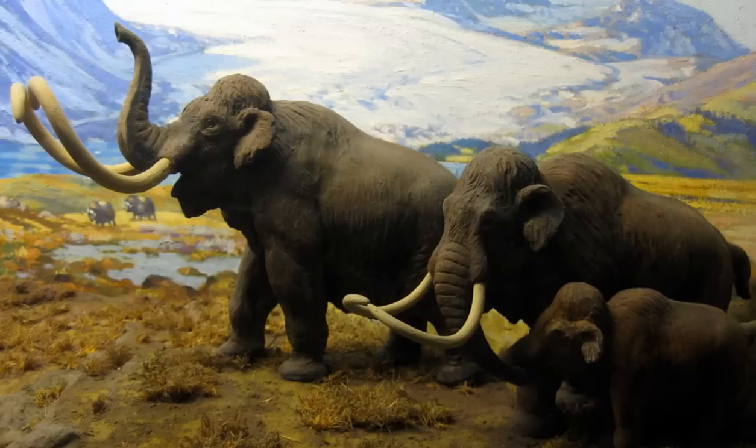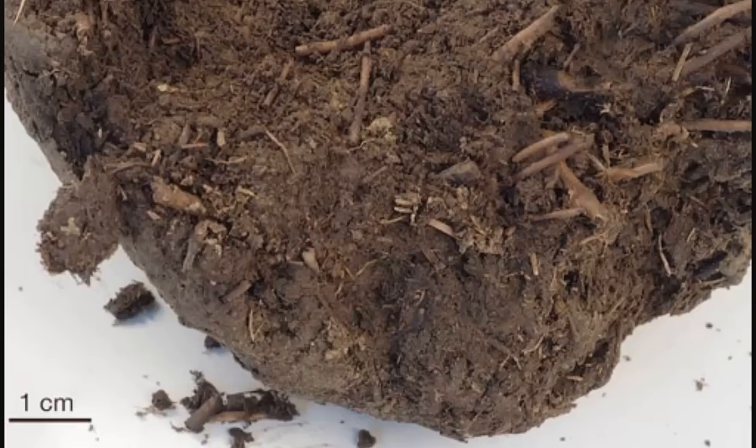When it comes to figuring out all you can about an extinct mammoth and its world from its remains, there's nothing quite like a good piece of poop. Now it may not look like much to you or me, but to a paleo ecologist this poop is a priceless gem.